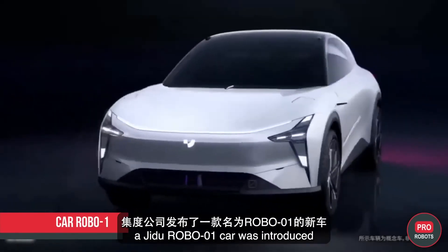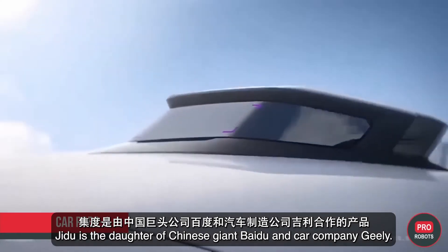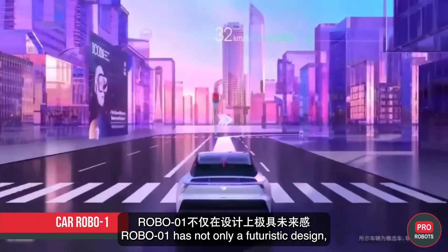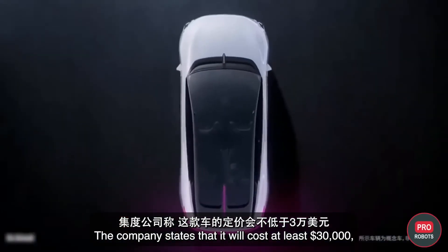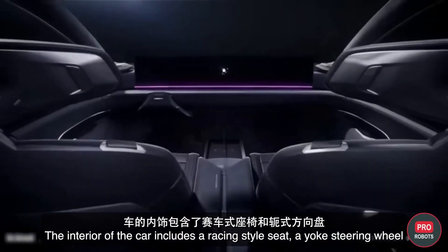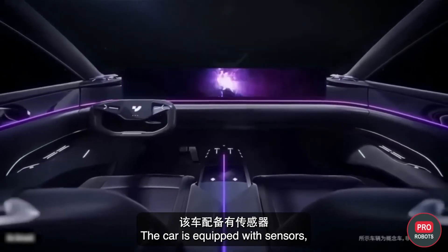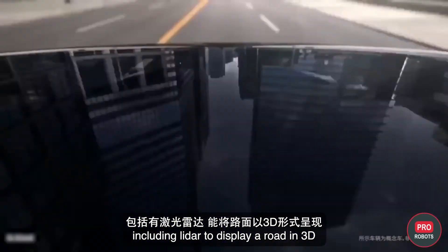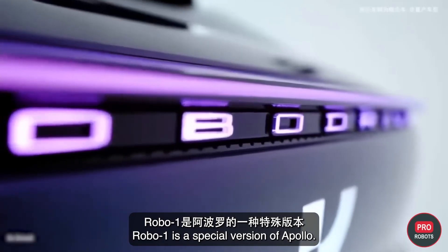In Beijing, the Jidu Robo-01 car was introduced, and it looks like it came from the future. Jidu is a joint venture between Chinese tech giant Baidu and car company Geely. The Robo-01 features a futuristic design and significant autonomy, will cost at least $30,000, and goes on sale next year. Its interior includes a racing-style seat, a yoke steering wheel, and a wide-screen display covering the entire dashboard. The car is equipped with sensors including a LiDAR unit that pops out of the hood when activated, displaying the road in 3D.